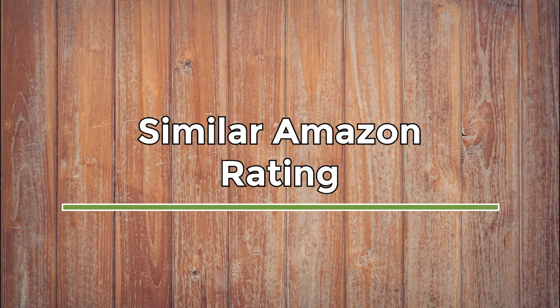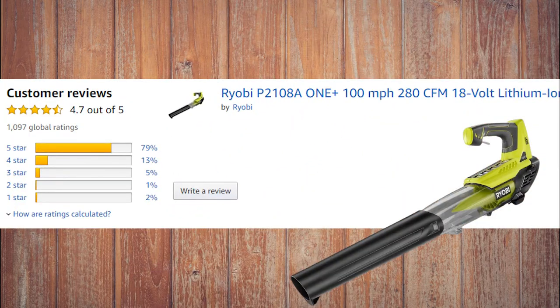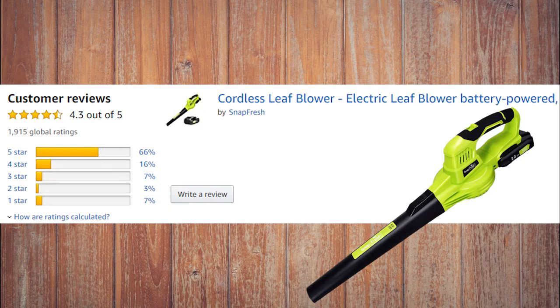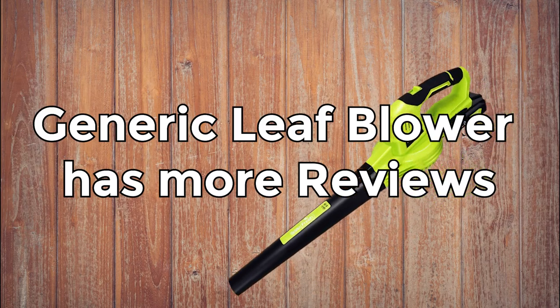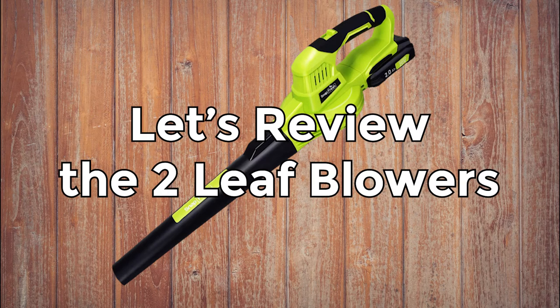Let's start by noting that their Amazon ratings are very similar. The branded Ryobi tool has an overall rating of 4.7 out of 5 with 2% one-star reviews. The generic Snapfresh leaf blower has an overall rating of 4.3 out of 5 with 7% one-star reviews — that's very close. We should also note that the generic leaf blower has more reviews and thus more buyers than the Ryobi tool, which is very interesting and doesn't happen often. But it's too early to draw conclusions, so let's review the two blowers closely.